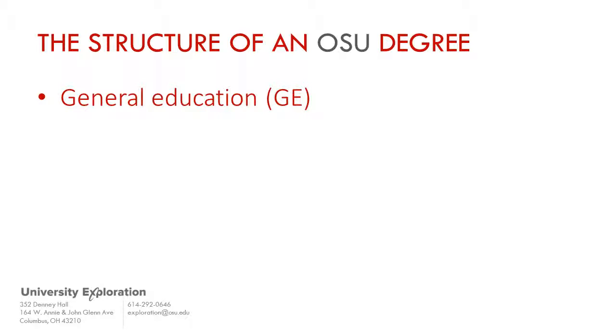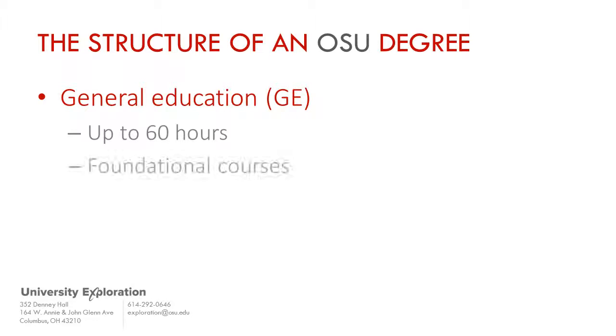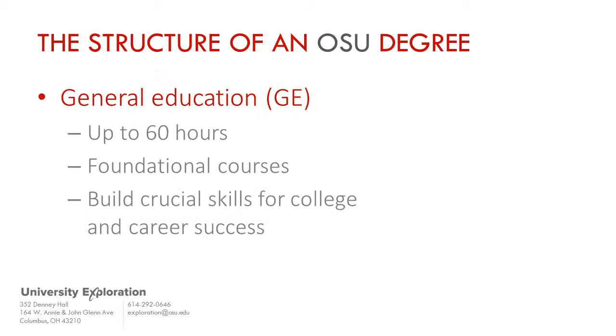Of those 120 hours, about 60 of the hours are considered to be general education coursework. These courses, the GE, are the university's core foundational courses. These are not just courses to race through and check off quickly. They are the important classes you will take that will expand on the skills you began learning in high school and will prepare you for the academic rigor of your major courses.